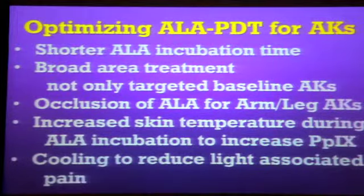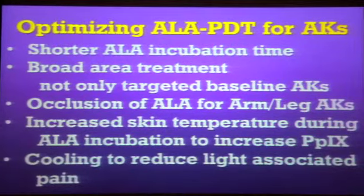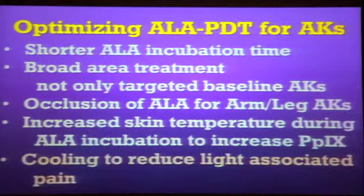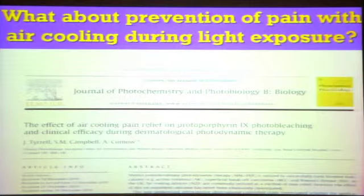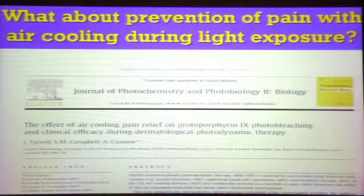How about that pain? Could you cool down the skin during the light treatment — not during the incubation, because if you cool the skin during incubation you're making less protoporphyrin, working against yourself. But when you're making those singlet oxygens and they're poking holes and causing pain, maybe you can cool down the skin to make it less painful. When you use a fan, it is helpful. But could you really cool down the skin using a Zimmer, a truly cooling device? The Zimmer we use with lasers and it really cools down the skin — that should be even better, and probably it does get rid of more pain. But there's a downside.